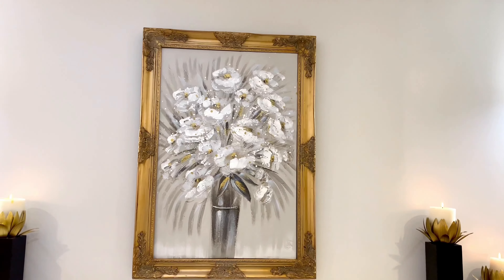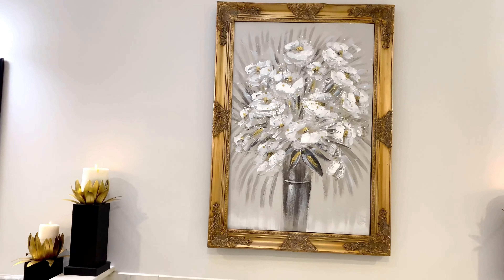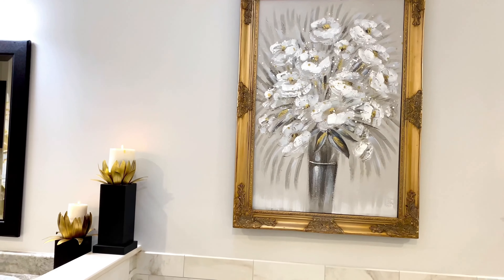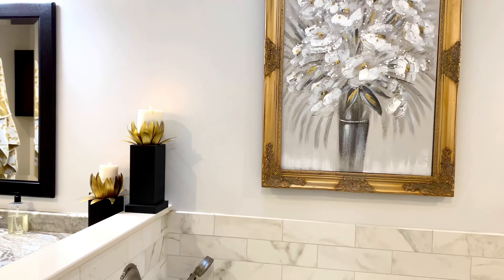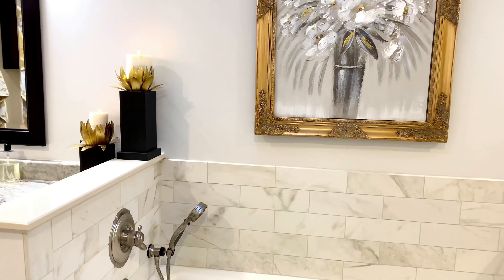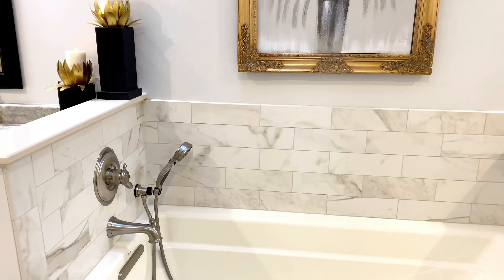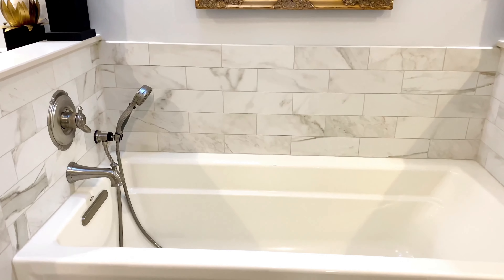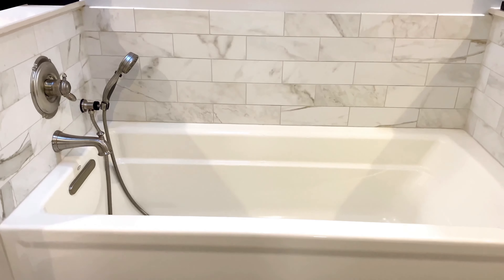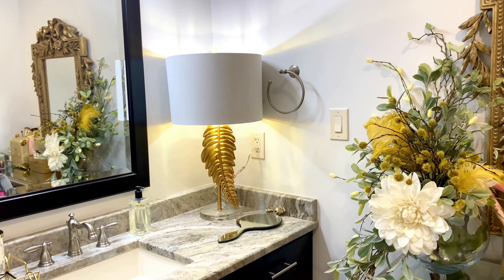All right friends, this is how the space is looking and I am absolutely loving this wall art. It was the perfect size — and this is another thing my husband always teases me about — I completely eyeballed the size of this wall art while I was in the store and compared it to the frame, and it was perfect; they fit together perfectly.